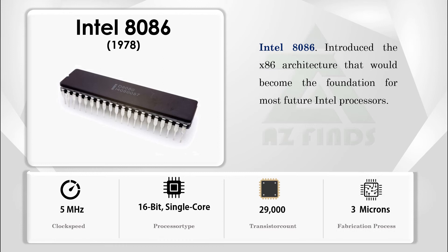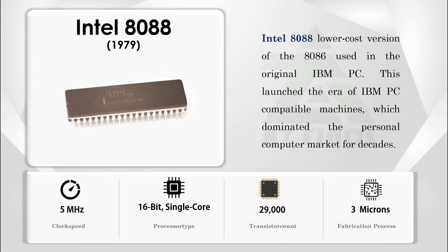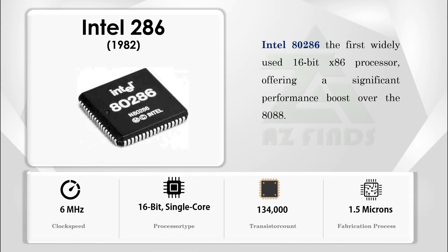The Intel 8086 introduced the x86 architecture that would become the foundation for most future Intel processors. The Intel 8088, a lower-cost version of the 8086, was used in the original IBM PC, launching the era of IBM PC-compatible machines. The Intel 80286 was the first widely used 16-bit x86 processor, offering a significant performance boost over the 8088.